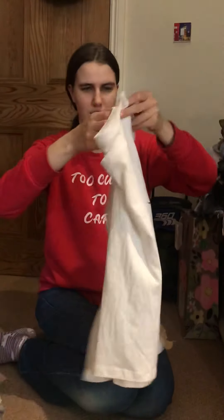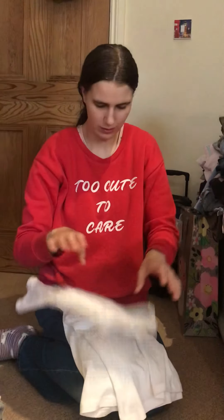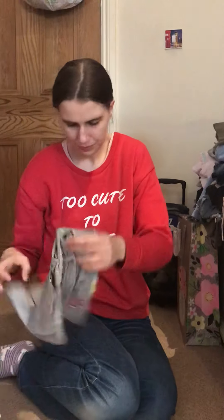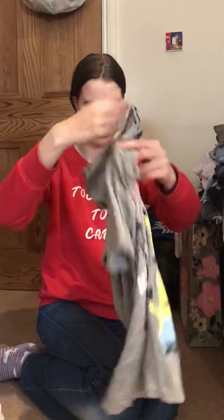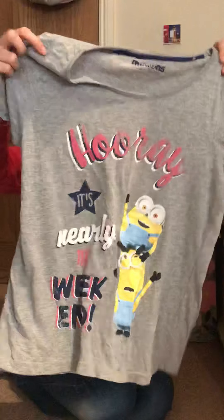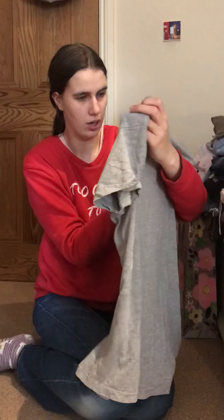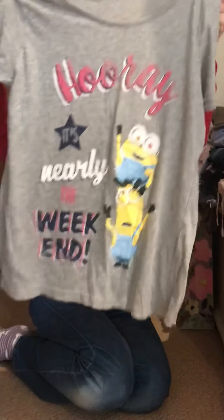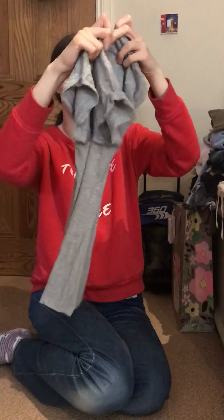Then I have this top also from Primark that says 'Clever Sausage' on it with a sausage dog — that one is actually made for Primark. Then I have this really old top with a minion on, don't know where it came from, and it says 'Hooray It's Nearly the Weekend' and the writing is kind of fading away.